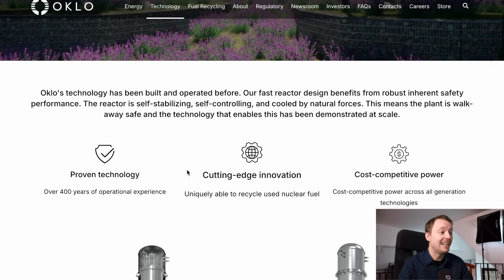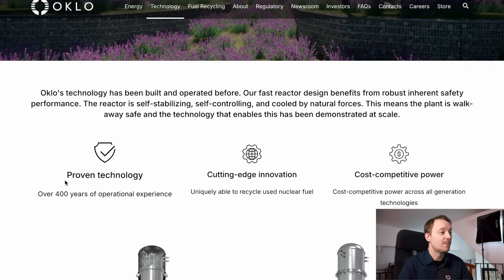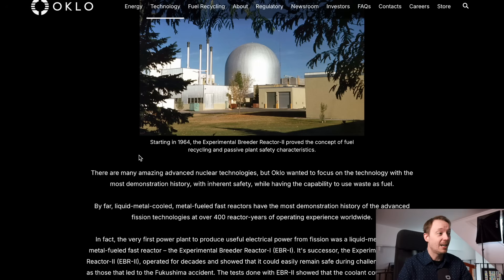When we look at Oklo, we see a lot of similar claims: cutting-edge innovation and uniquely able to recycle used nuclear fuel, and a supposed proven technology, again going back to 1964 with the Experimental Breeder Reactor 2, which proved the concept of fuel recycling and passive safety characteristics, with EBR-2 being a liquid metal cooled, metal fueled fast reactor. So we have a company that set the goal of burning nuclear waste in order to generate electricity — not the same technology that Transatomic intended to use, but an experimental type of reactor that really hasn't been built in the US a lot.